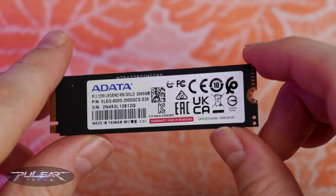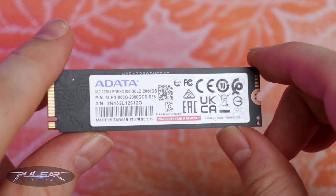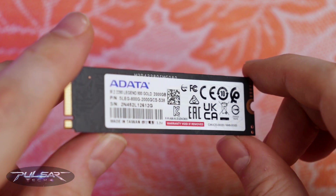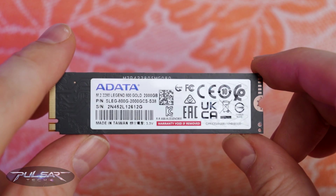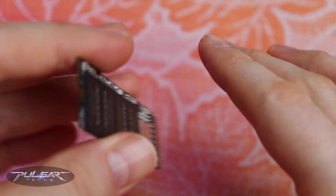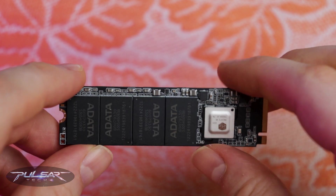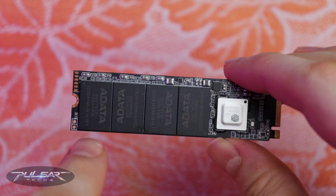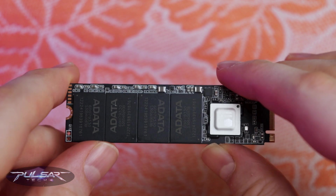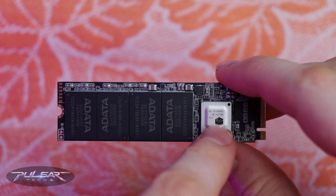In conclusion, should you consider buying this SSD? In my view, the ADATA Legend 800 Gold is an excellent choice if you are looking for a fast, high-capacity drive at an affordable price. It delivers strong performance, solid endurance, and great value for money. While there are plenty of alternatives on the market, this model strikes a balance between cost and performance, making it a top contender in its category.